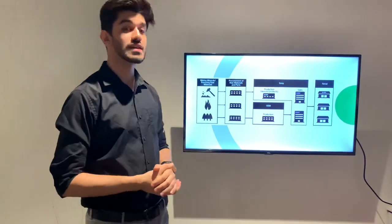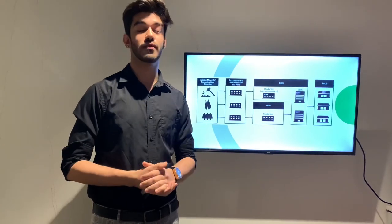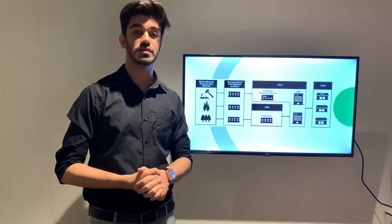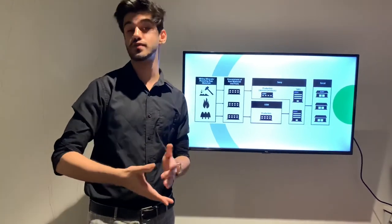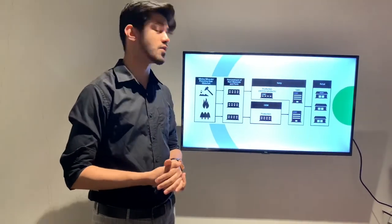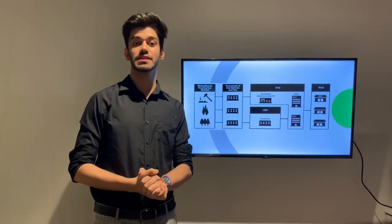Lastly, these manufacturing facilities then assemble the parts in the form of final goods and services, which are then either subjected to storage facilities for stocking or retail online stores to be sold to the final consumer.